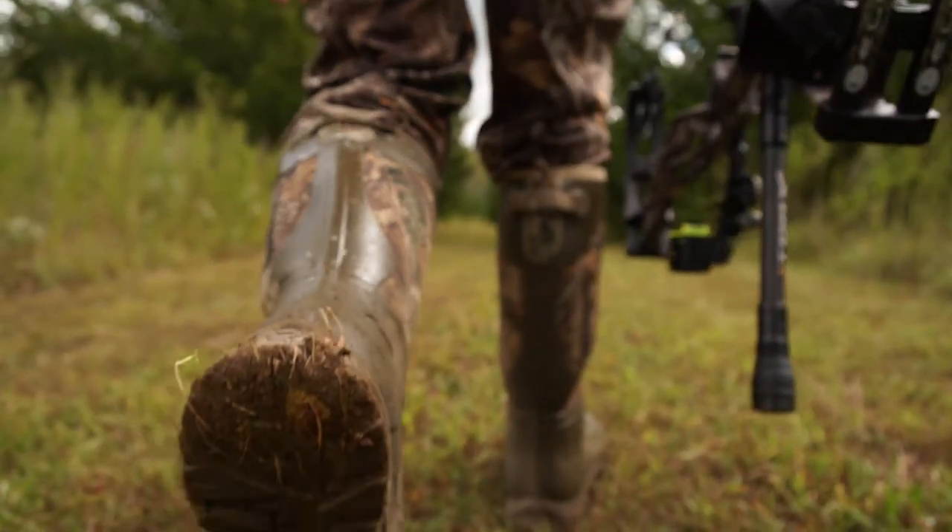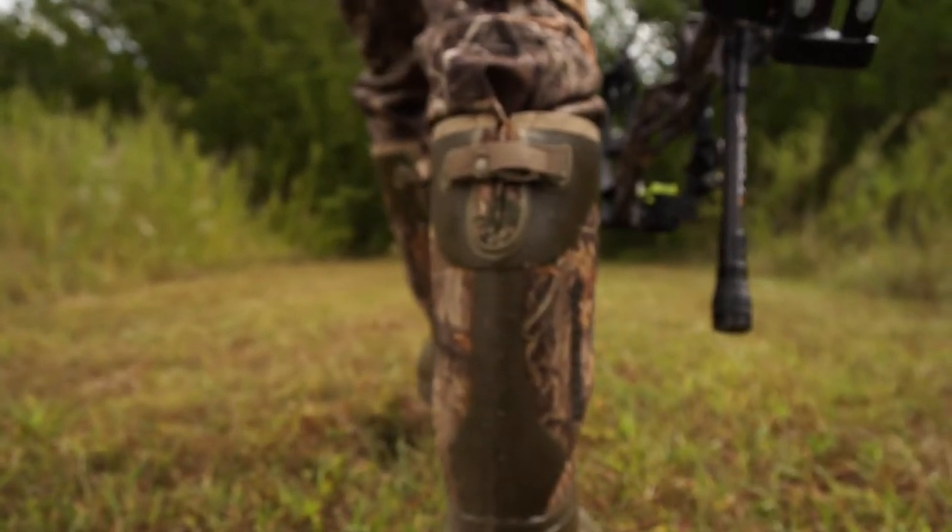As we inch closer to the rut, which we'll cover in upcoming episodes, you've got to be versatile. Don't just stick with what you were doing early season and expect the same results. You've got to move to where the deer want to be. If acorns are falling in the timber, adapt and go there. Make sure the wind's right, and be very conscious of your entry and exit — it's vital every hunt to get in and out undetected.